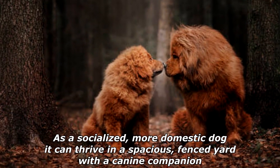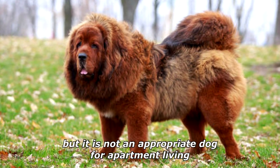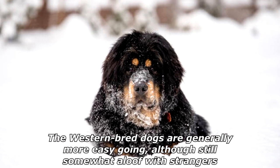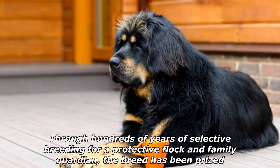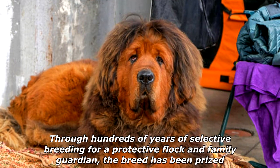As a more socialized, domestic dog, it can thrive in a spacious fenced yard with a canine companion, but it is not an appropriate dog for apartment living. Western-bred dogs are generally more easygoing, although still somewhat aloof with strangers.